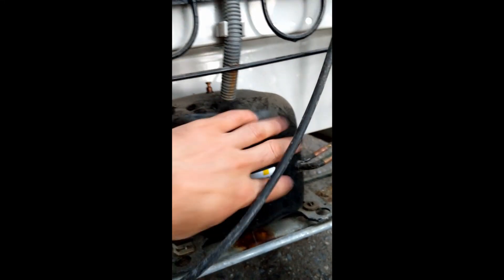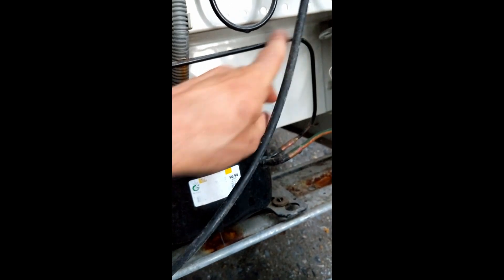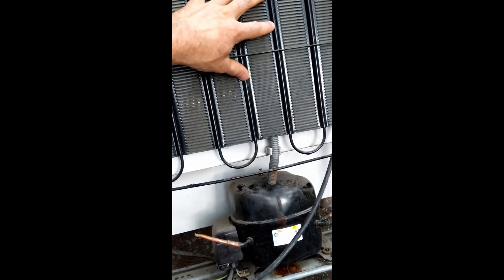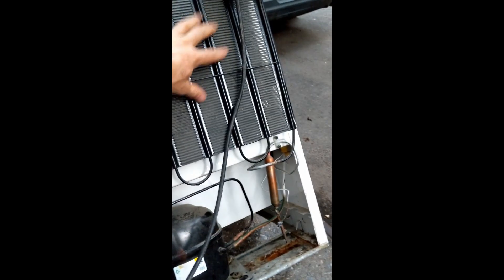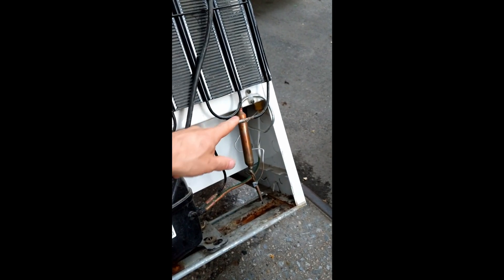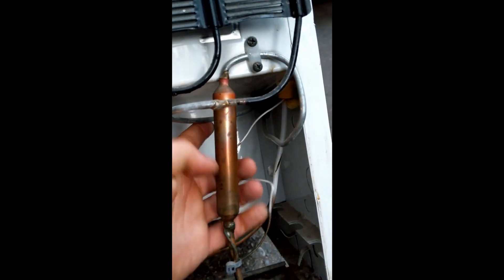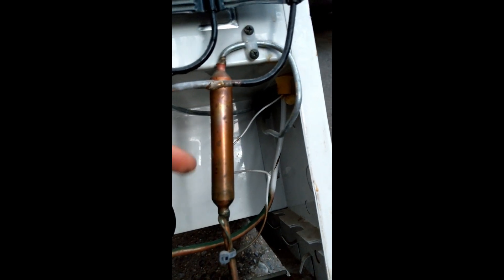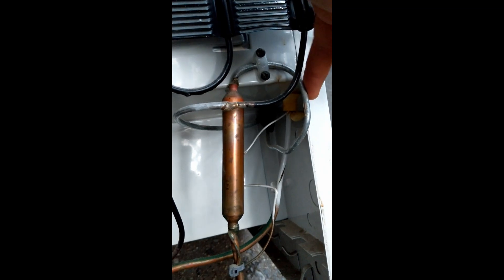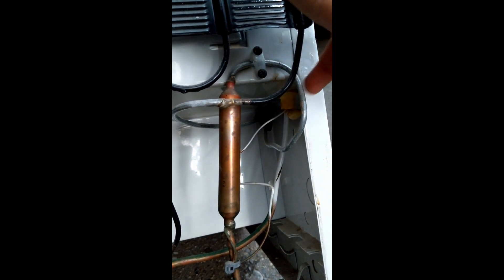So here's the condenser coil. We come out of the compressor — the hot gas is coming up here and into the condenser coil. Here it's getting cooled down from the ambient temperature in the room. It comes out here as a high-pressure liquid. But then, if you look, it seems to go up into the refrigerator, although I can't find where it's going inside. Then it comes back out — presumably here it's a slightly cooler, high-pressure liquid.